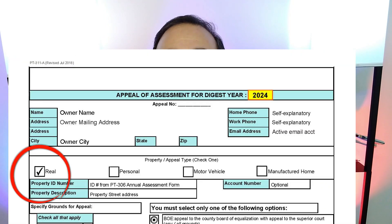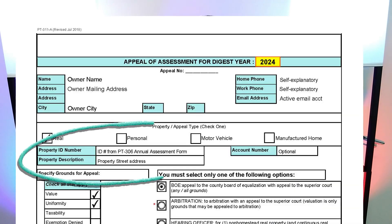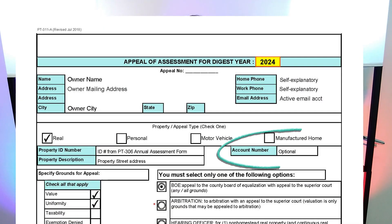In the next section, check off the real box for real estate property appeals. The property ID number is your county's unique identifier for your parcel or property — this is very important to get right and is listed on your assessment form. Your appeal could be disregarded if your tax assessor's office can't correctly identify which property your appeal form is for. In the Property Description field, I generally write the street address of the property being appealed. In the Account Number field, this is generally optional — I will write it in if it is provided on the assessment form, otherwise I leave it blank.